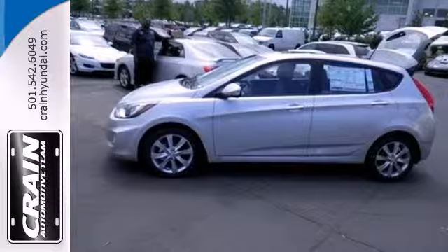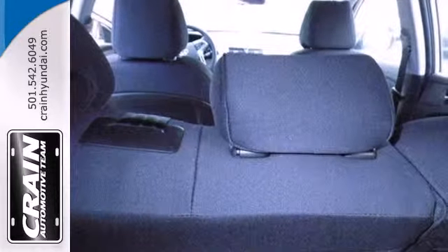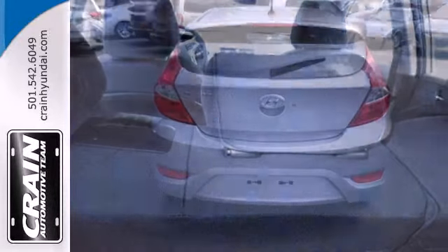Life will be easier with the keyless entry, power windows and heated mirrors, but you're not sacrificing safety.